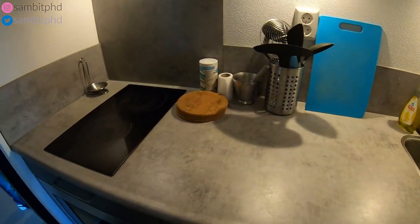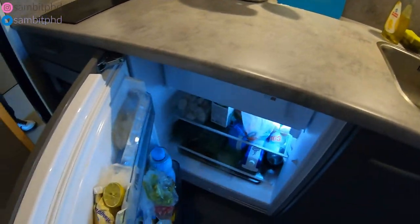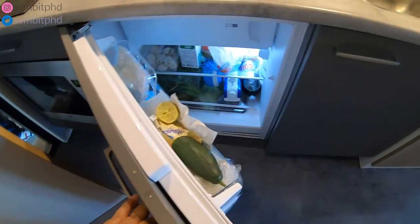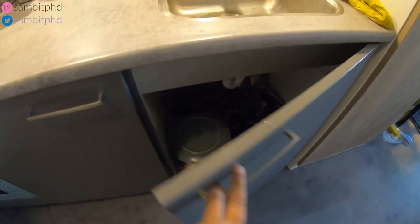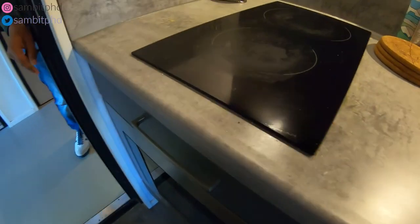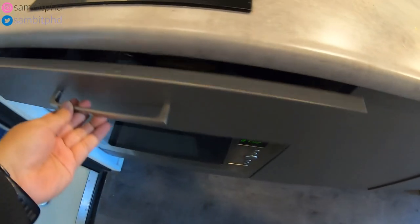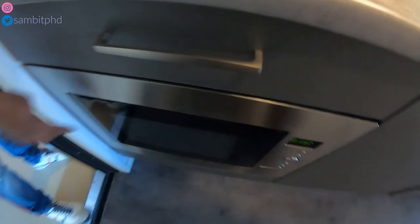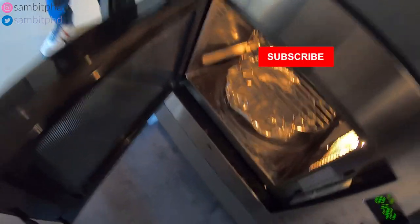You can keep everything you want here. This is the fridge they provide, and there's another storage area below the basin. This drawer has all the cutlery and everything. There's also an oven — which is also a microwave — come, open it.